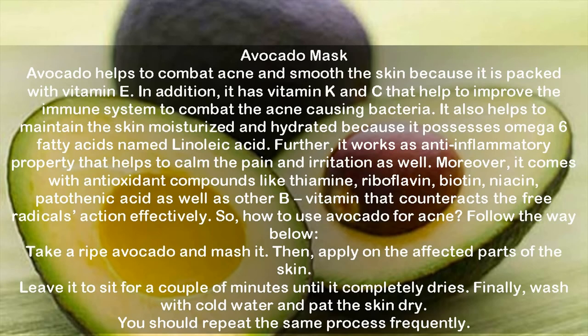Avocado mask. Avocado helps combat acne and smooth the skin because it is packed with vitamin E. It also contains vitamins K and C that help improve the immune system to combat acne-causing bacteria, and it maintains skin moisturized and hydrated due to its omega-6 fatty acids, specifically linoleic acid. It also works as an anti-inflammatory to calm pain and irritation, and contains antioxidant compounds like thiamine, riboflavin, biotin, niacin and pantothenic acid that counteract free radical action. Take a ripe avocado, mash it, and apply on affected parts of the skin. Leave for a couple of minutes until it dries completely, then wash with cold water and pat the skin dry. Repeat this process frequently.